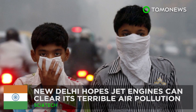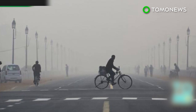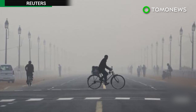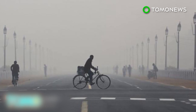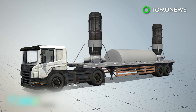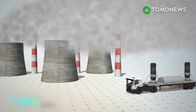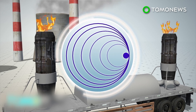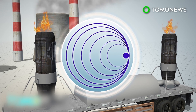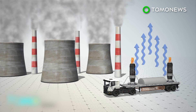New Delhi aims to blast pollution out of the air. A group of scientists led by an MIT professor hopes that an innovative idea can help clear the thick smog that plagues India's capital city. Scientists will use old jet engines in an attempt to blast air pollution out of New Delhi's atmosphere. The jet engines will be taken to a coal-fired power station and turned on facing skyward. The engines generate a nozzle speed equal to the speed of sound, which researchers believe will push smog out of the atmosphere.